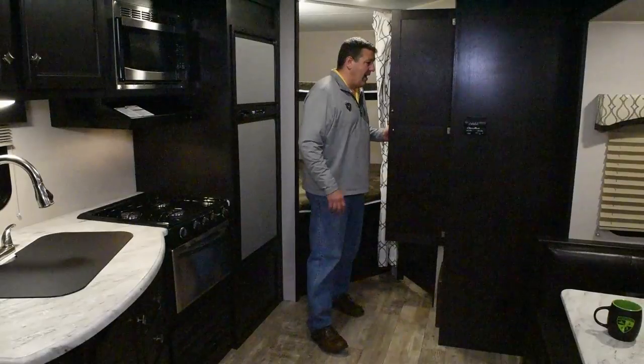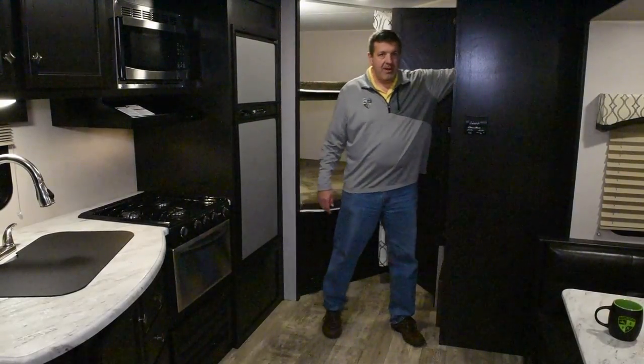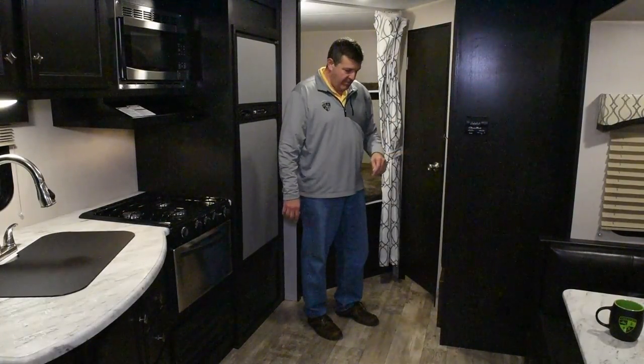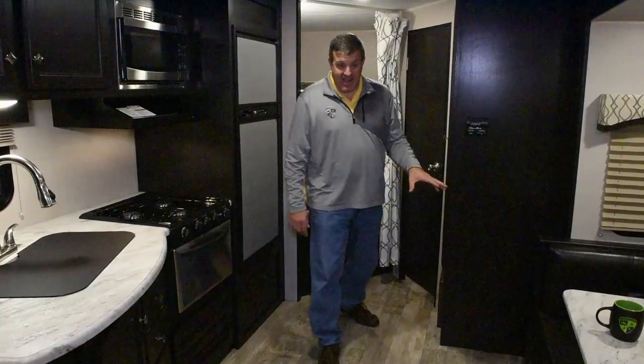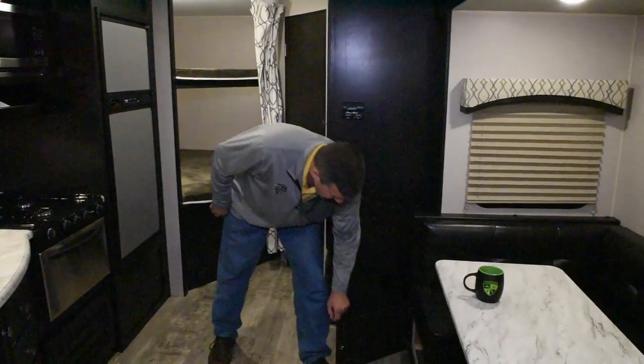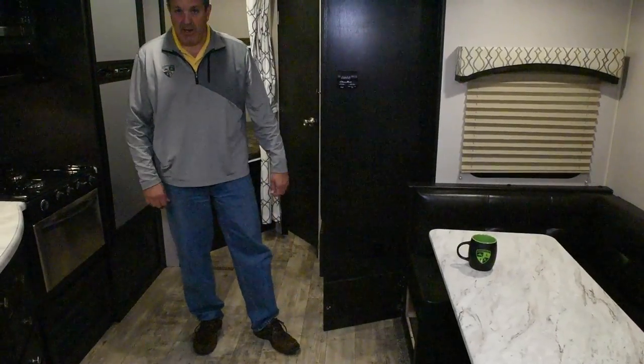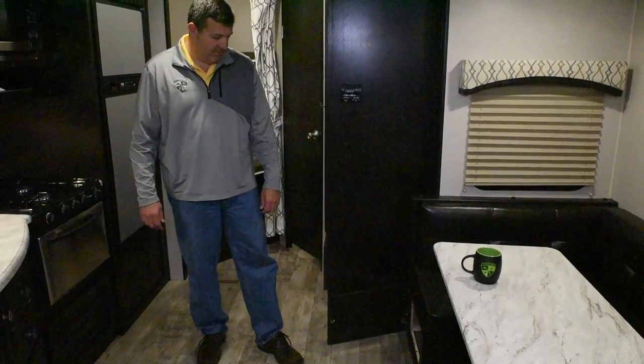Moving over here, you've got a deep pantry — this is about 30 inches deep. Lots of storage, and again if it's a bunkhouse and you've got kids with you, you need all that storage. Underneath the dinette you have access doors on both sides, so easy access in and out of the booth dinette.